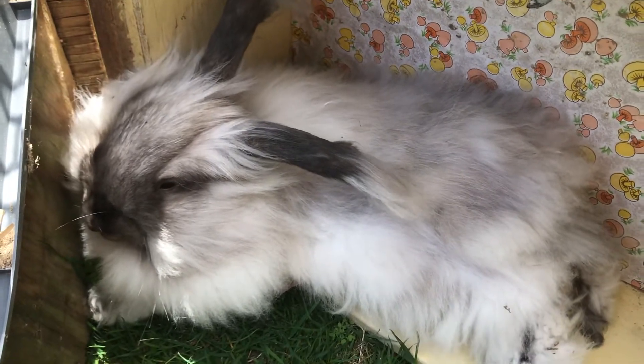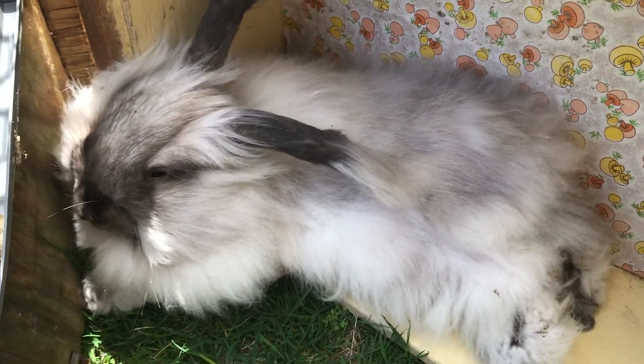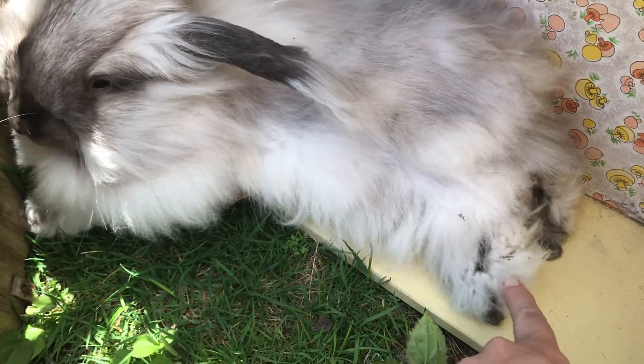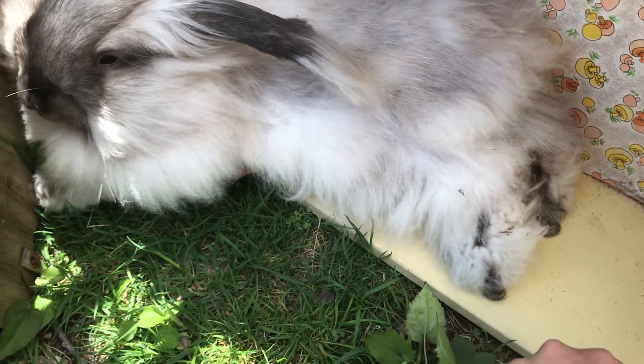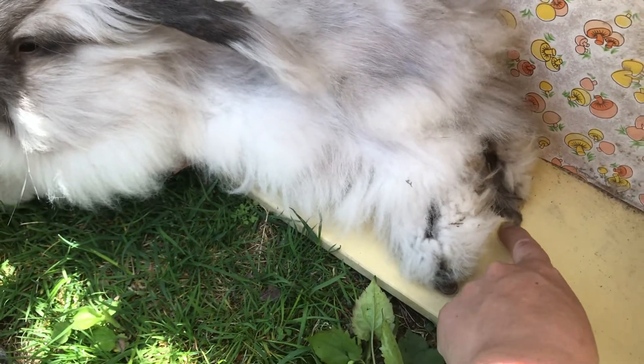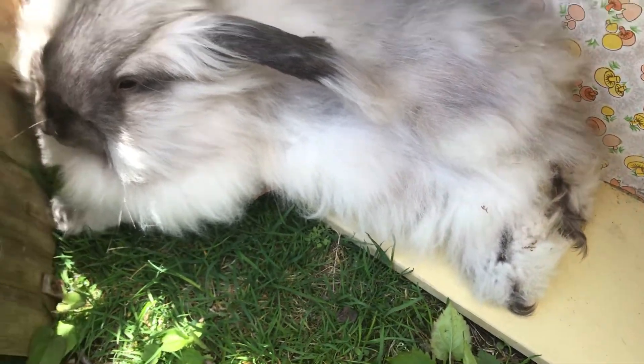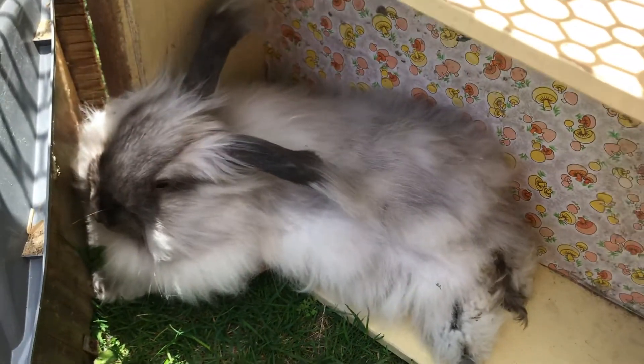Doesn't get much cuter than that, huh? Look at her little feet kicked out. Her little tipsy toes are curled. You are the cutest bunny.